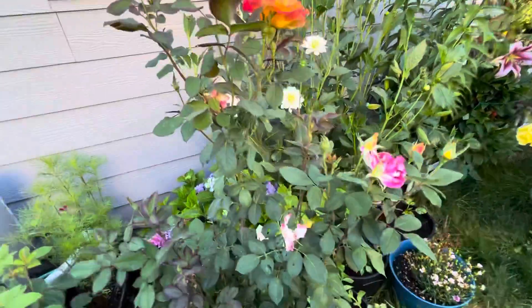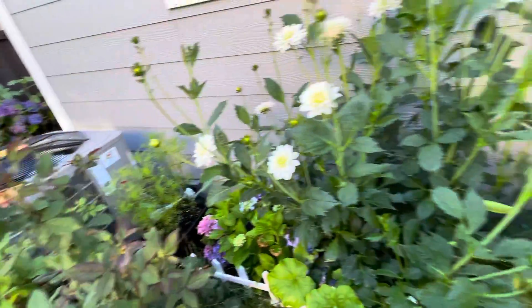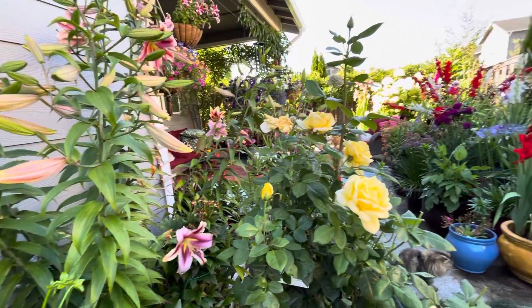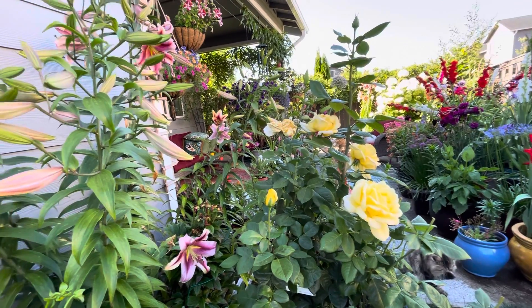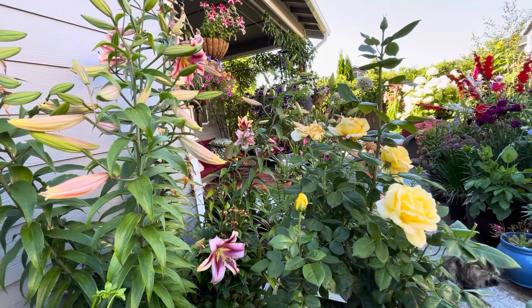Beautiful dahlias and roses. I don't have much room left, but I absolutely love it. Like you guys can see — thank you for watching guys. Have a colorful day, bye!